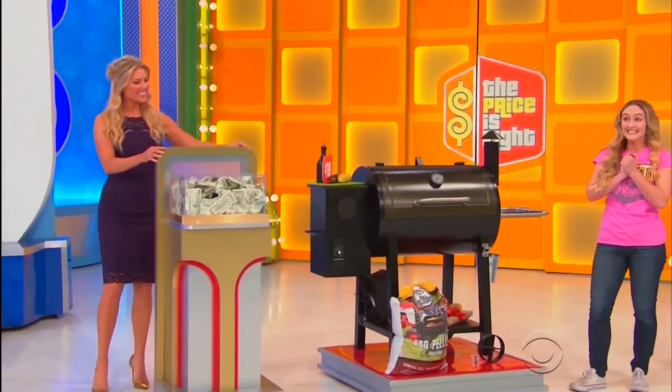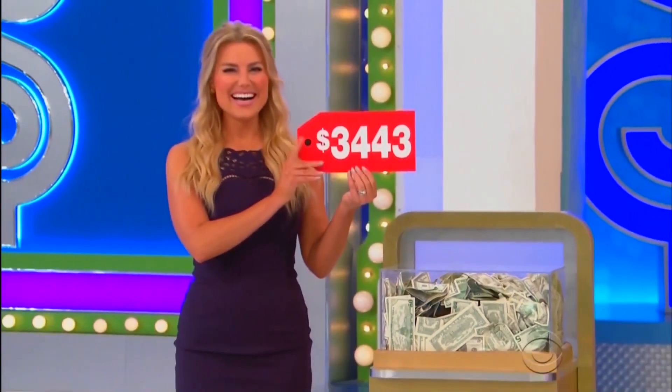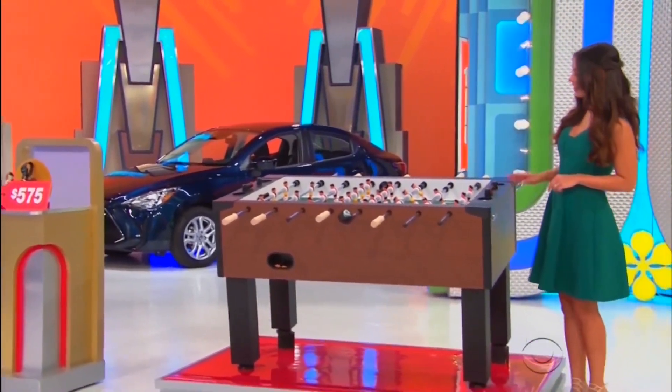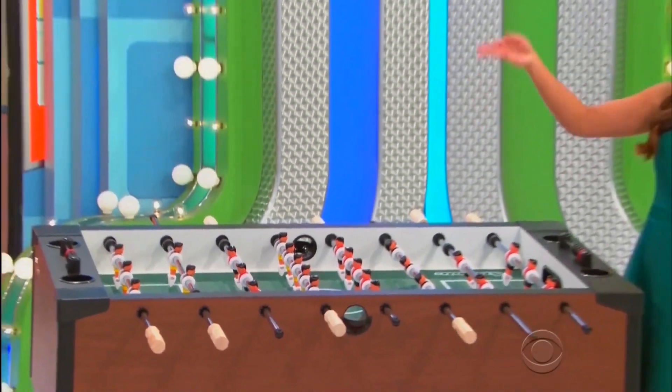It's $3,443 in cash! This foosball table features steel rods with solid wood handles, abacus scoring, and integrated cup holders!